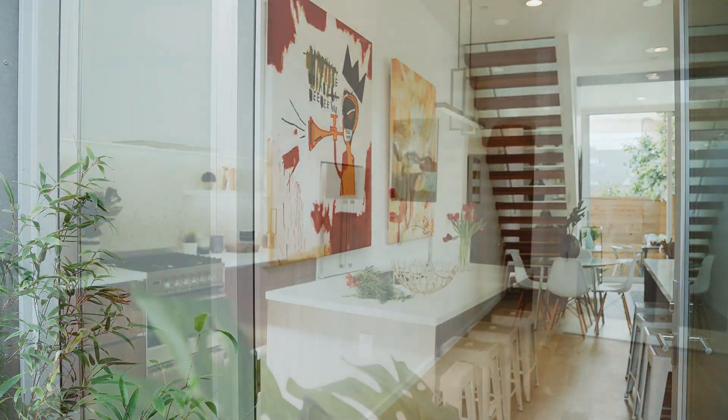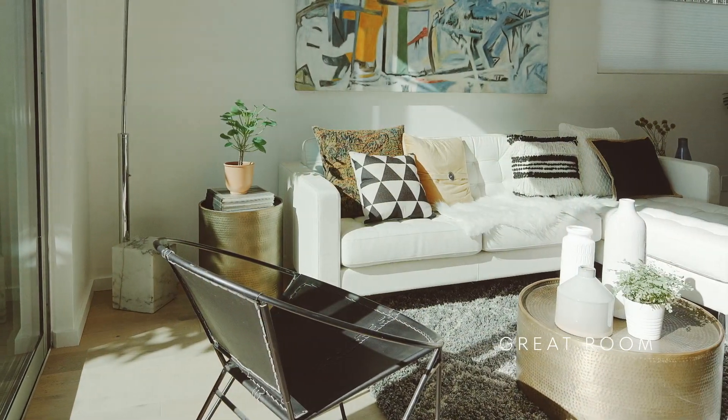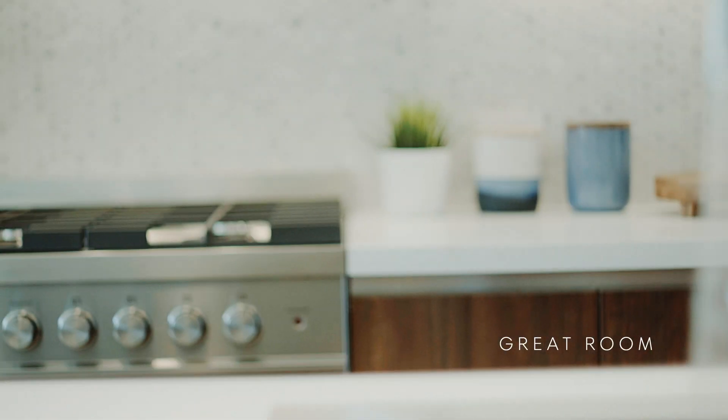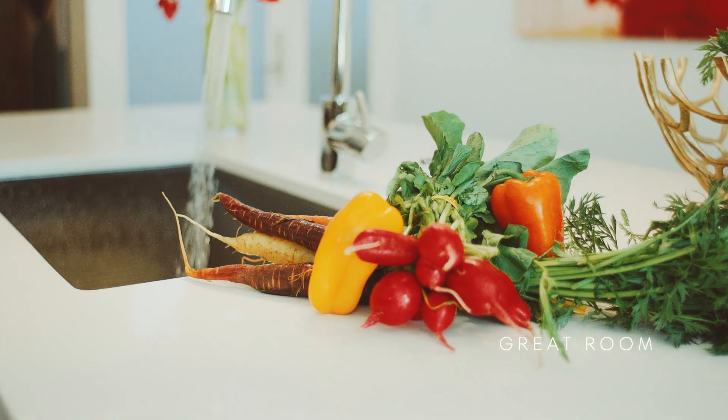From the moment you enter the home, you are immediately aware of the high ceilings and abundant light that pervades this beautifully detailed home. The entry level is an open floor plan design. The kitchen features beautiful fixtures, marble and walnut accents, and opens to the living area.